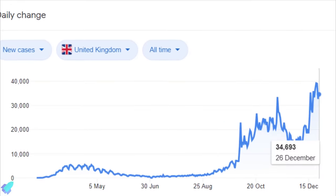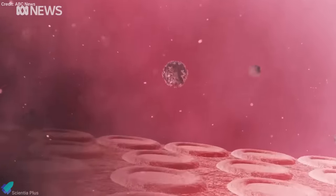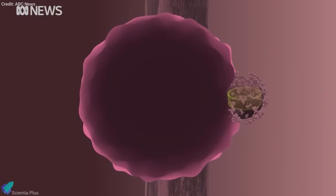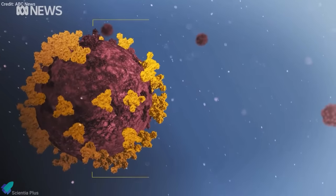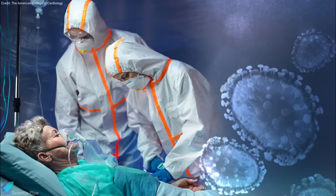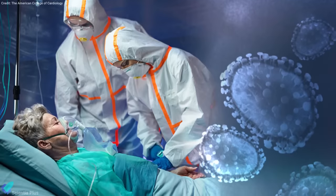In early December, scientists in the United Kingdom studying COVID-19 observed a sudden spike in cases in parts of the country. They got concerned when genomic analysis revealed a new virus variant with many mutations occurring together. The UK variant is characterized by 23 mutations, and several of these mutations have resulted in changes in the spike protein of the virus. WHO clarifies that current evidence only supports increased transmissibility, and there is no evidence about disease severity, impact on reinfections, therapeutics, or vaccines.